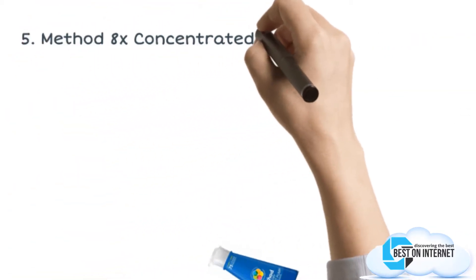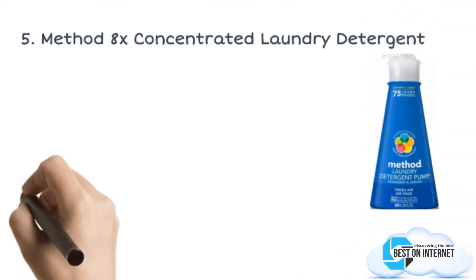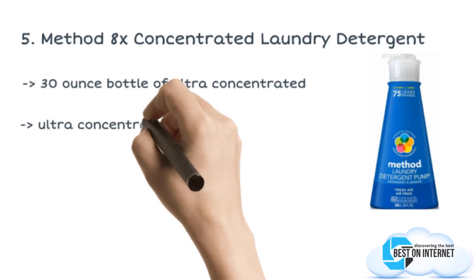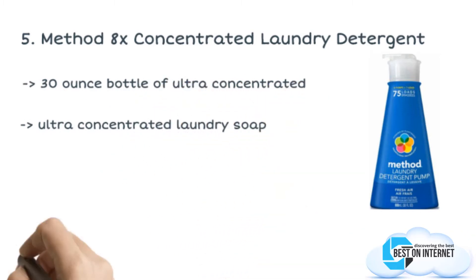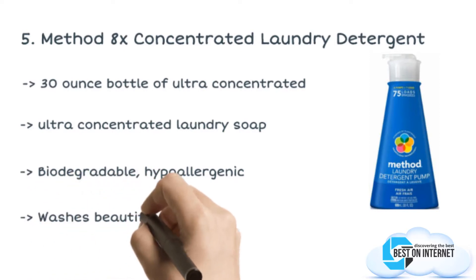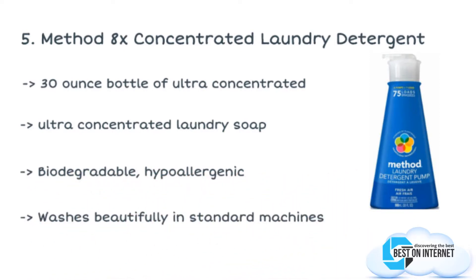The fifth product is the Method 8x Concentrated Laundry Detergent. This bottle may be small, but the Method comes with an 8x Ultra Concentrated formula that will remove the most stubborn stains and dirt from all types of clothes. This revolutionary formula is designed to clean clothes with just one quarter the quantity compared to any other liquid laundry detergent.